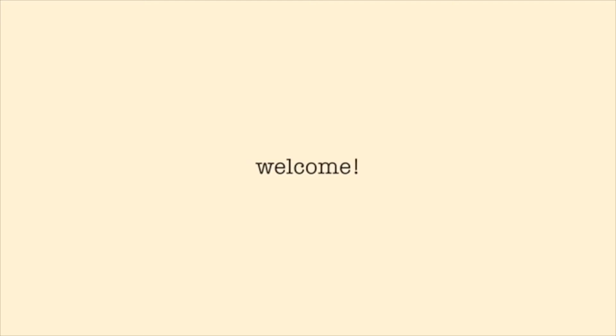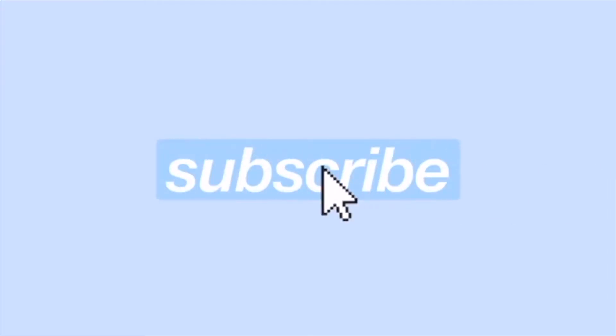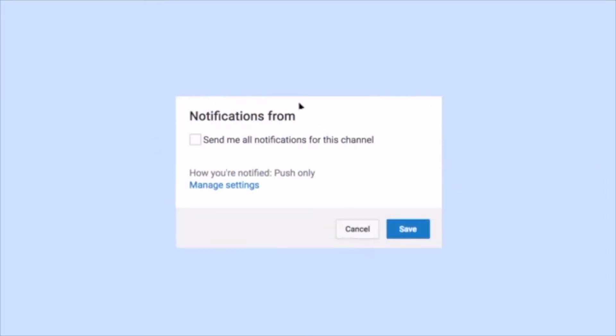Hey guys, it's Katelyn and welcome back to my YouTube channel. So as you can tell from the title, this is my spring haul video, but I'm a very impatient person. I was going to wait until all of my parcels came, but like I said, I'm impatient, so I am opening the first package that I got.